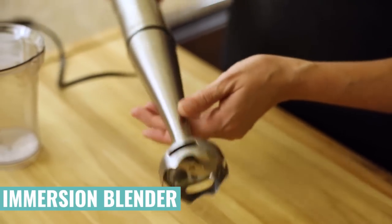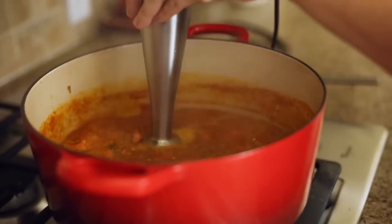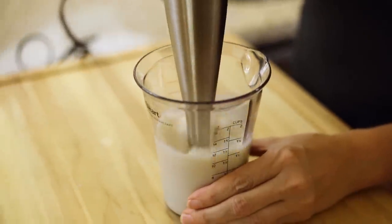I also love my immersion blender, which usually has a lower price tag than your other types of blenders. Using an immersion blender is awesome because you can just blend right in the pot. You don't have to transfer everything out to a blender and potentially spill stuff or have hot stuff go everywhere. Plus you can use it to froth milk for lattes or use it as a whisk to make some whipped cream. It's just a really cool handy kitchen gadget.